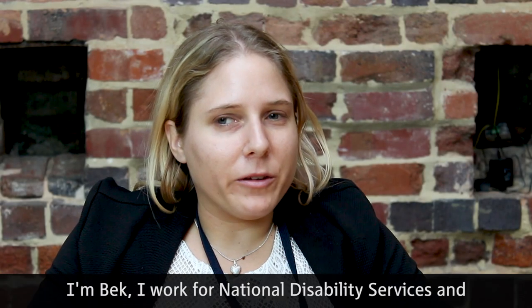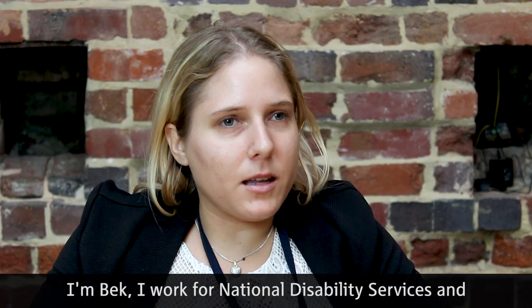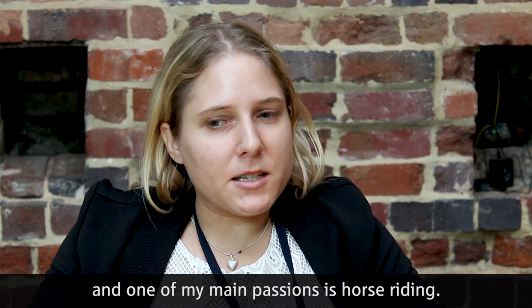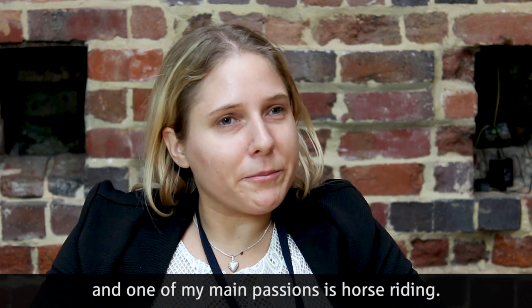I'm Bec. I work for National Disability Services. I've been here for about three years and one of my main passions is horse riding.